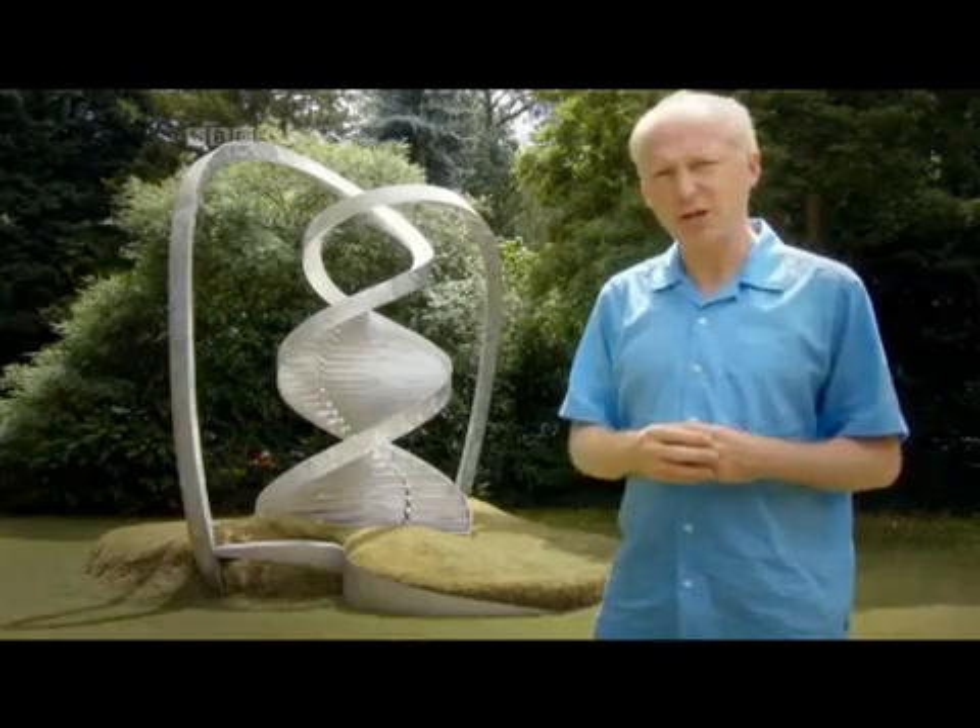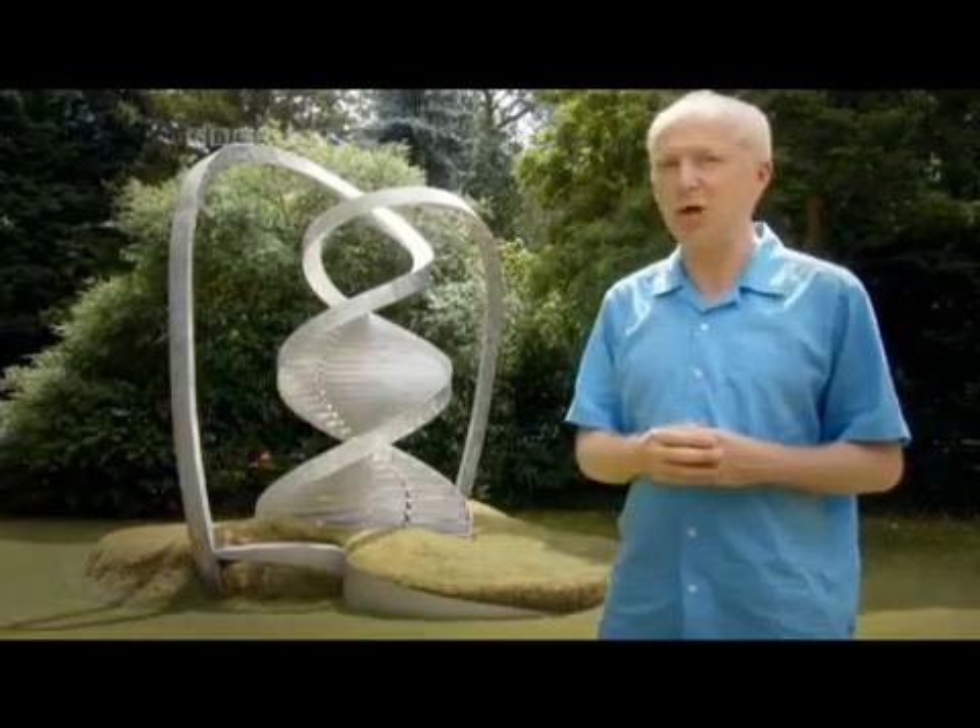And how on earth did the structure of a human molecule become such a worldwide celebrity?